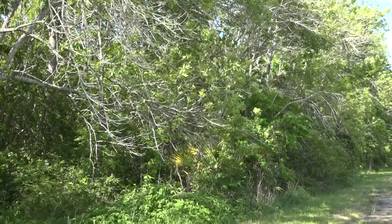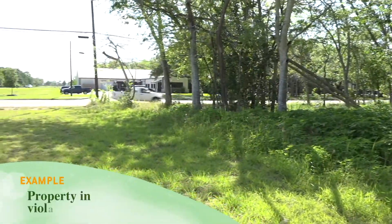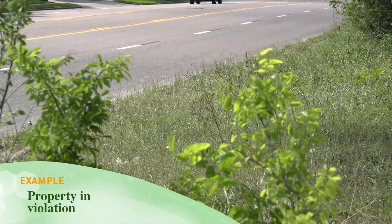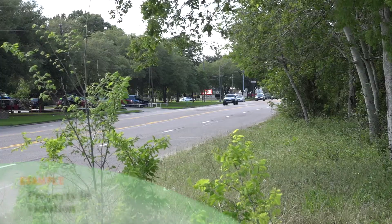Here's another example of a property that's in violation. This property happens to be a vacant lot with trees, and here it needs to be maintained 50 feet from developed areas and 20 feet from roadways.